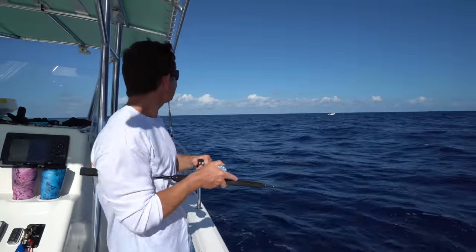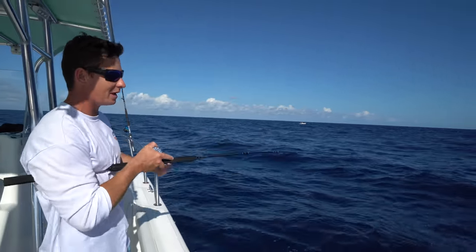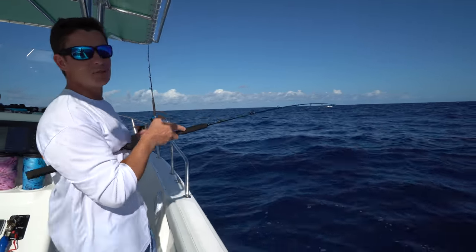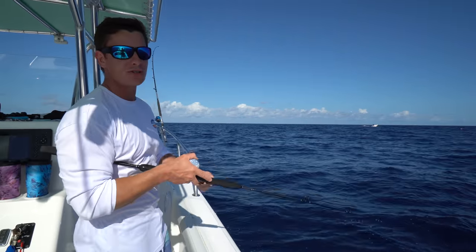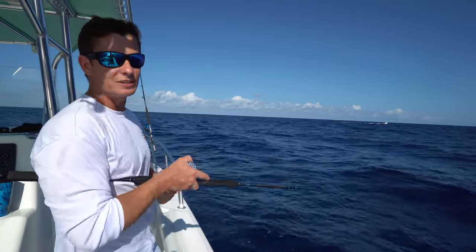First fish of the day — Brooke and I came out here and this is the first thing you guys are seeing. We got a bunch of ballyhoo in the live well, beautiful blue water, and a smoking north current, which we always look for. When that Gulf Stream is pushed in real close and you get that beautiful blue water, I dropped the chicken rig down to the bottom.